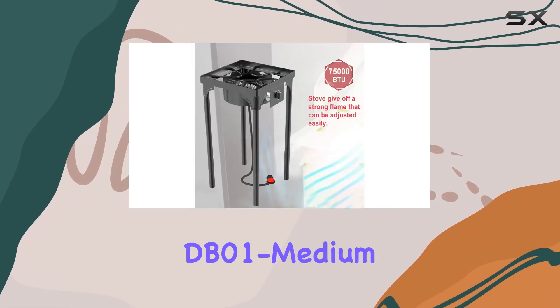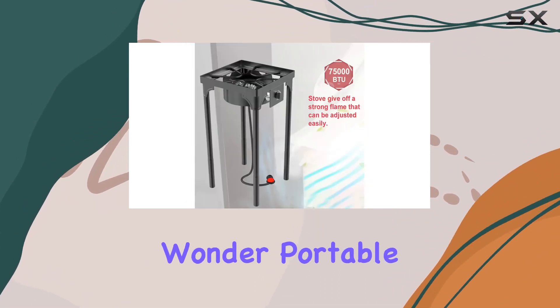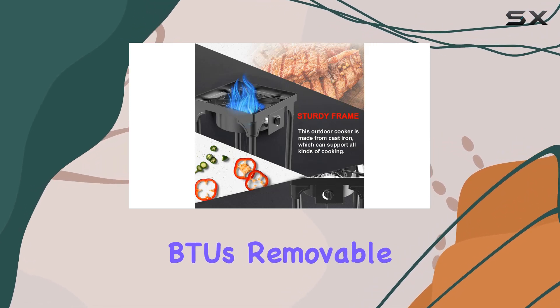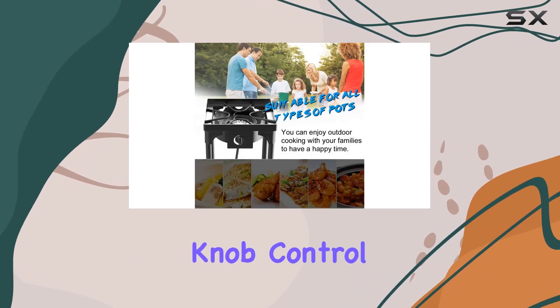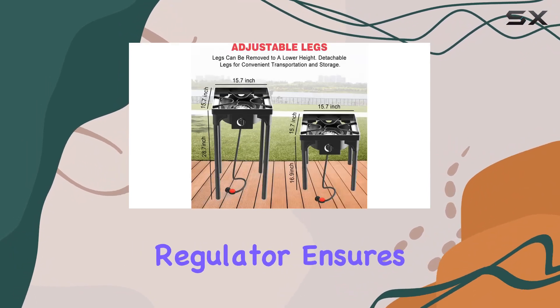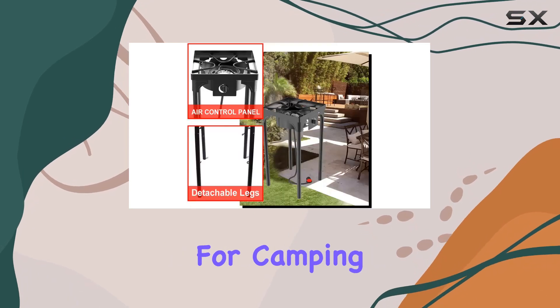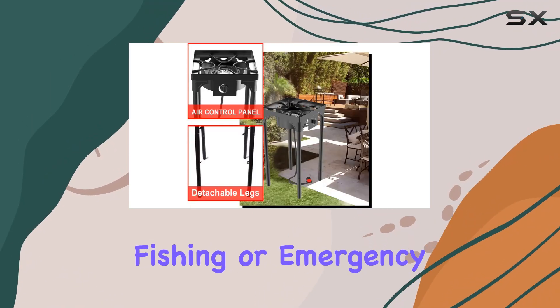Next up is the DB01 Medium, a single burner wonder. Portable yet powerful, it boasts 75,000 BTUs, removable legs, and a convenient knob control panel. The adjustable heat control regulator ensures precision in your cooking, making it an ideal companion for camping, fishing, or emergency preparedness.